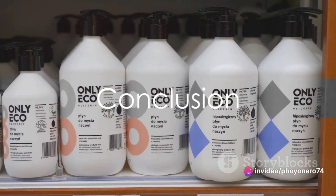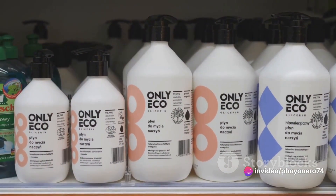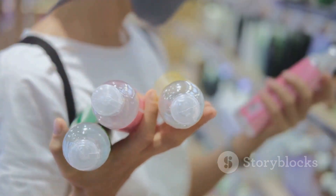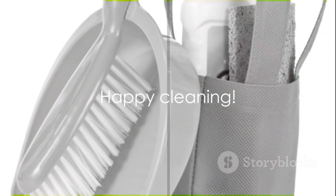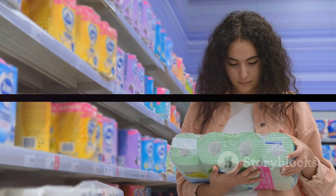To sum it up, remember to consider your specific cleaning needs, opt for eco-friendly products when possible, read product reviews, evaluate the balance between price and quality, and always test before buying in bulk. Follow these tips and you'll be well on your way to picking the best cleaning products for your home. Happy cleaning!